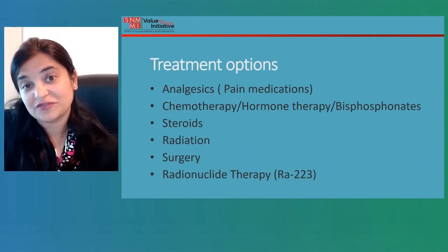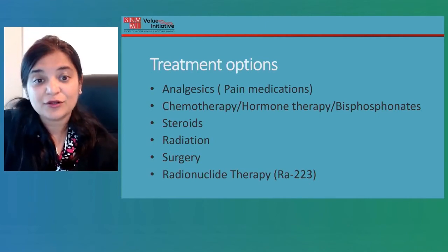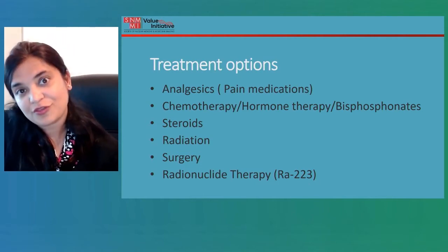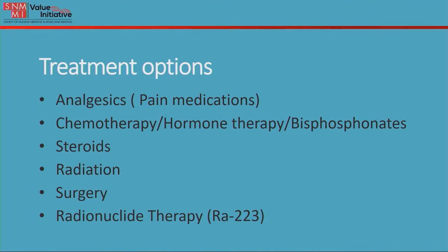What are the treatment options available? The treatment options include analgesics for pain control, chemotherapy, hormone therapy, radiation therapy, steroids, surgery, and radionuclide therapy including radium-223.